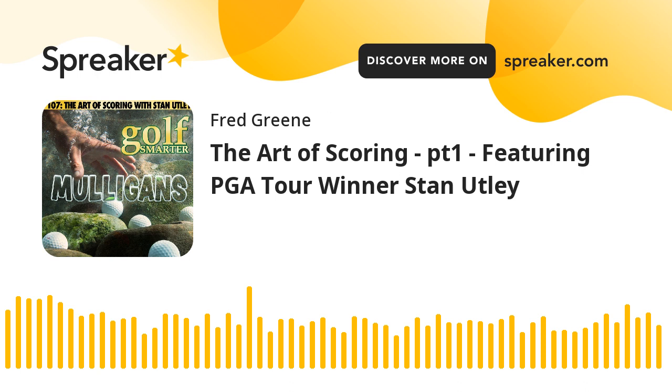This week's episode of Golf Smarter Mulligans is brought to you by DynamicGolfers.com. If there's one thing about Golf Smarter that surprises me, it's the wide range of ages drawn to our interviews. Mostly what I hear from golfers over 50 is that they're losing distance and how can I get that back?